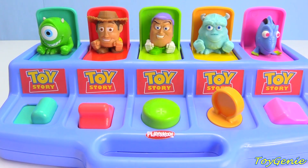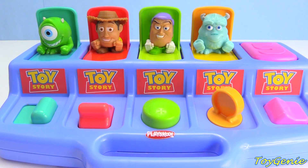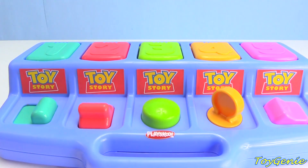Five: Dory from Finding Dory. Let's count backwards — five, four, three, two, one!